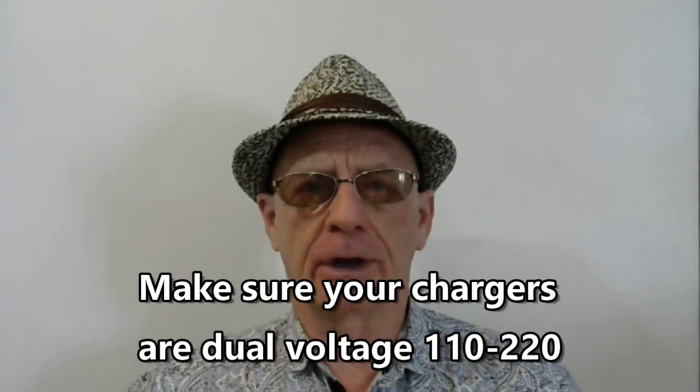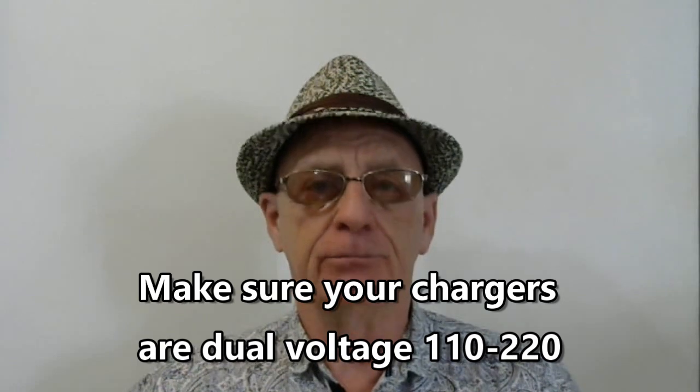Chargers for all of your electrical devices is another issue. What I've found is most chargers are dual voltage now. My chargers for my cell phones, laptop, and tablet were all dual voltage — they work on both 110 and 220 voltage, so I had no trouble. I know one guy who brought a blender from the USA that was 110 voltage and it would not work here. Buying a step-up transformer was going to cost a lot and was huge. So check your adapters and make sure they're dual voltage.